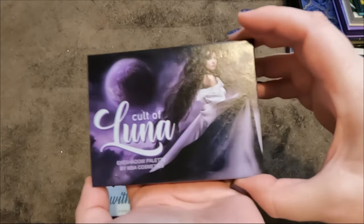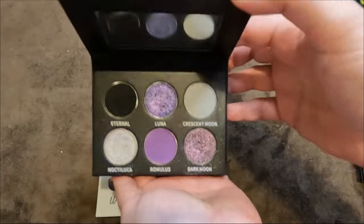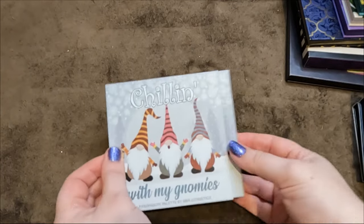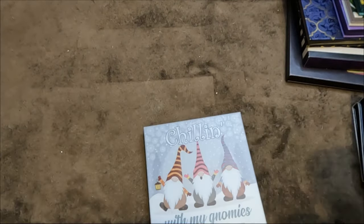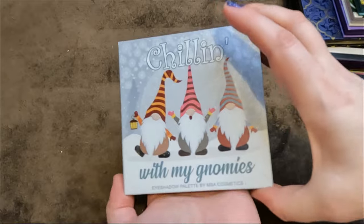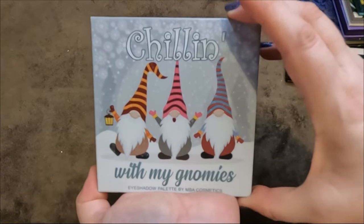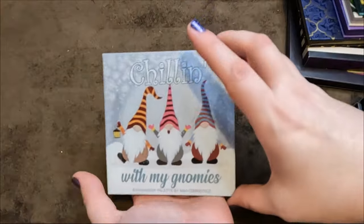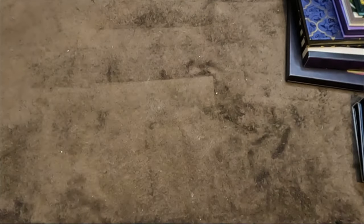Two palettes from MBA Cosmetics that I'm keeping: the Cult of Luna — beautiful, stunning little palette — and 'Chilling with My Nomies' — I adore this, so cute with beautiful shadows and stunning artwork.